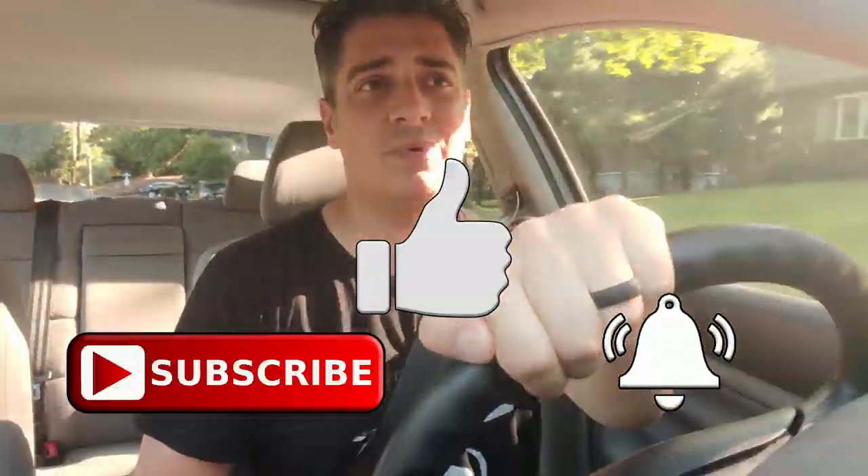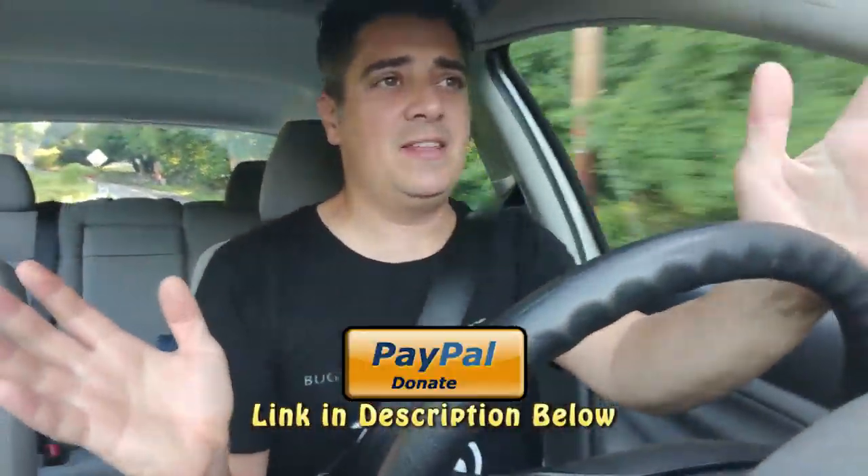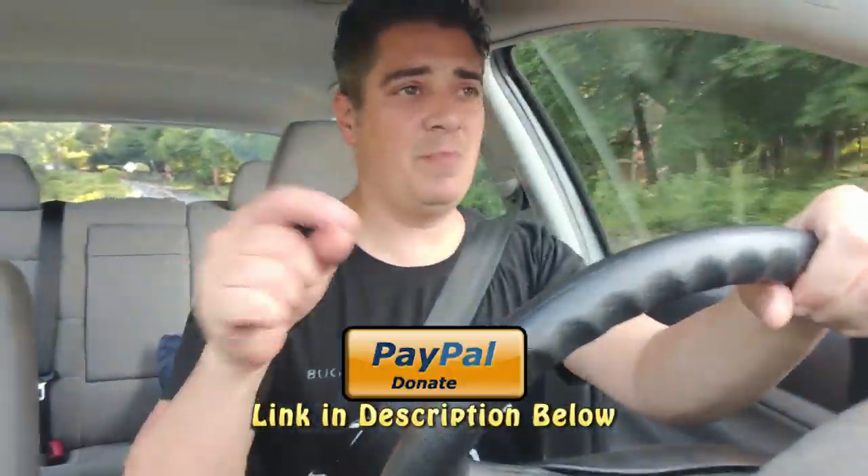Before we get going, be sure to like, subscribe, hit that notification bell, and share this out there. Let's keep our dubs on the road. If you can, for the price of a cup of coffee, send us a small donation via the PayPal link in the description below. Whatever you guys can provide is fine, and we thank you.